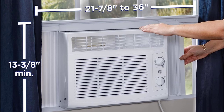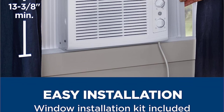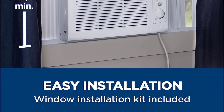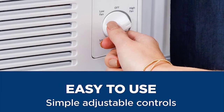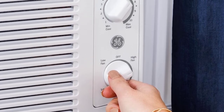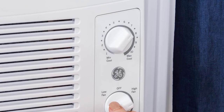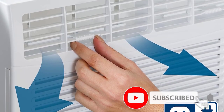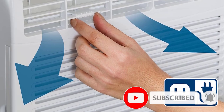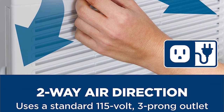A quick snap bracket is included for easy installation. However, it's important to note that this unit can only be installed in hung windows with a bottom window that slides upward. The benefit of this design is that you can open and close the window while it's installed, allowing fresh air in on cooler days, and it also obstructs less of your view. There is also an anti-theft mechanism that locks the window once it's closed.